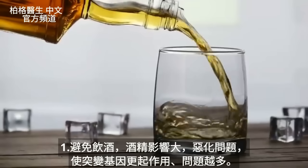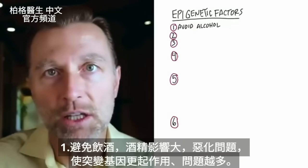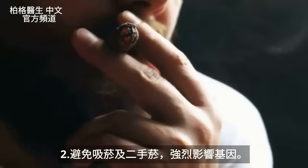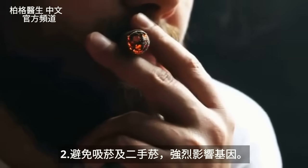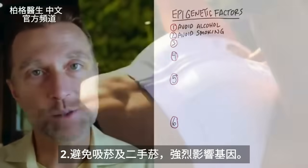The first thing is to avoid alcohol. Alcohol has a very potent effect in worsening this problem and kicking in this gene, so it's more expressed and there are more problems. Number two, avoid smoking. That has a huge impact on this gene as well, as well as secondhand smoking.